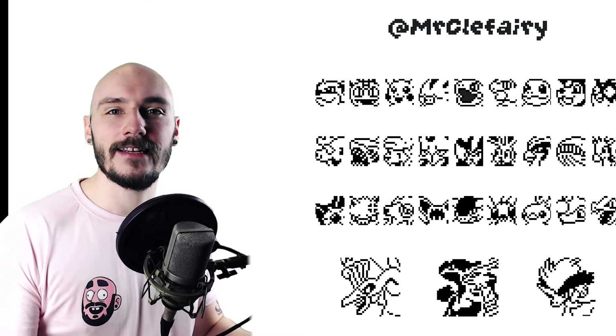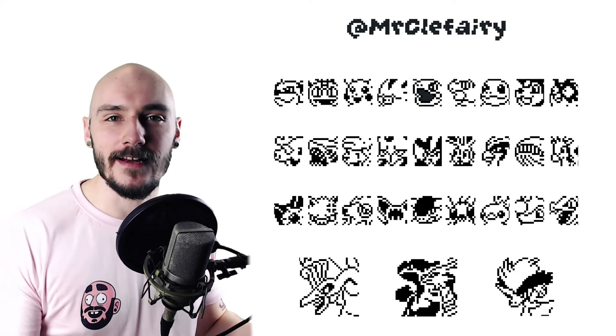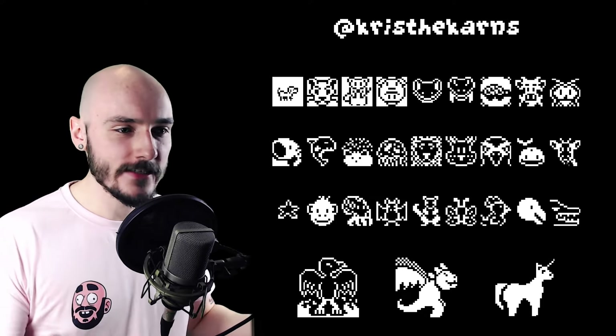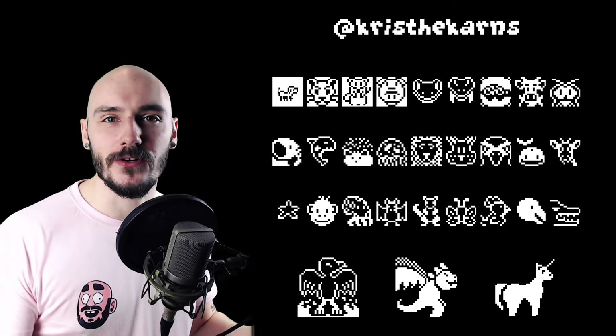Mr. Kleeferi did a Pokémon theme while still sticking to all of the creature prompts — how cool is that? I like that out-of-the-box thinking. Fantastic work. Chris the Corns is bringing us a cute array of animals here. Why is everyone else's hedgehog so good? And that unicorn is looking pretty thick. Nice work Chris.